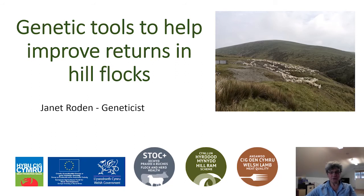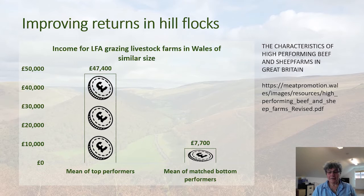Thank you, Heather. I want to talk to you about some of the genetic tools available to help you improve returns in your hill flocks, and some developments in those tools made over the last few months. A good place to start is thinking about what makes a successful hill flock. HCC have recently commissioned a report with other levy boards looking at characteristics of high-performing beef and sheep farms in Great Britain. That report had some nice data on Welsh hill flocks, characterising top and bottom performers and showing data relating to income.